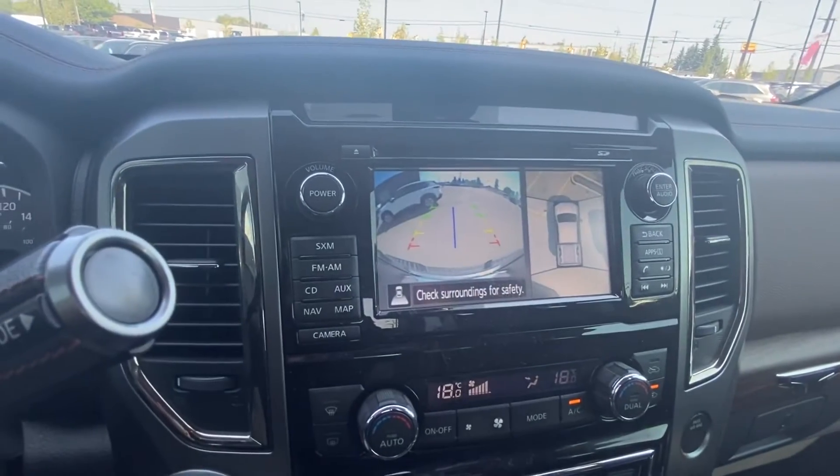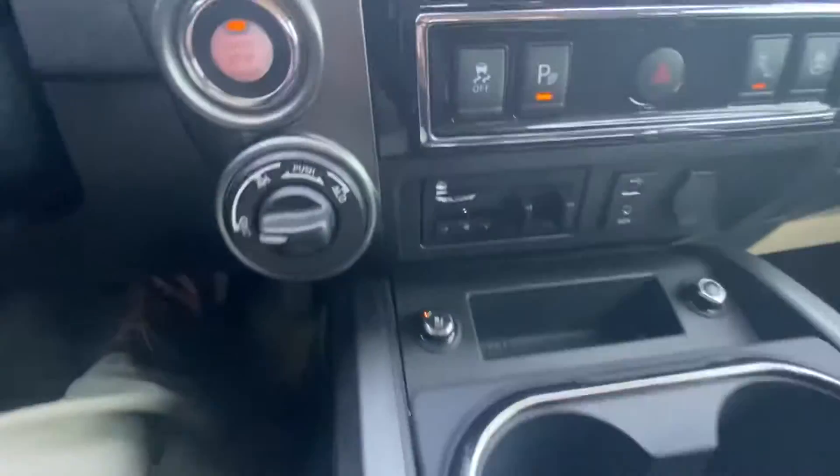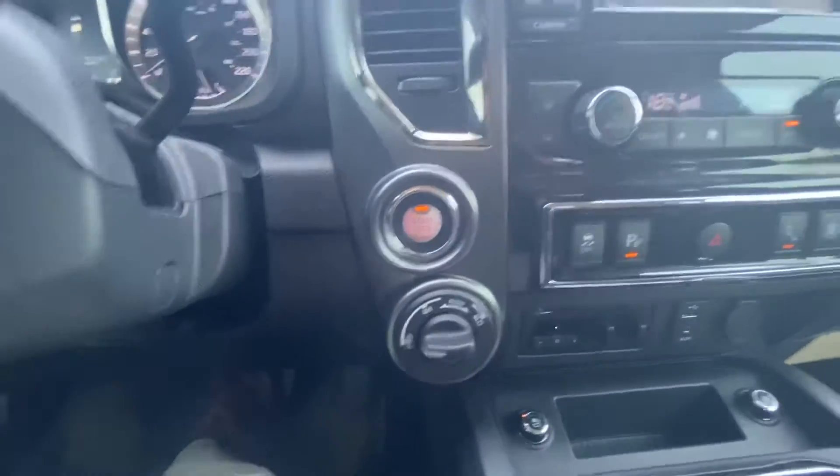You've got the full surround-view camera as well, electrochromatic mirror, full leather, heated and ventilated seats, your brake controller built right in, controls for your 4x4, digital climate, and your programmable seat settings — all that good stuff.